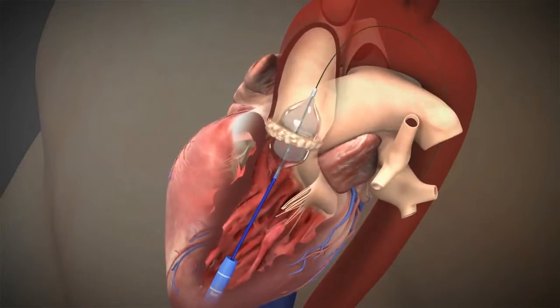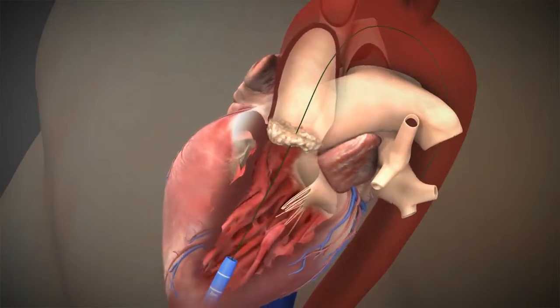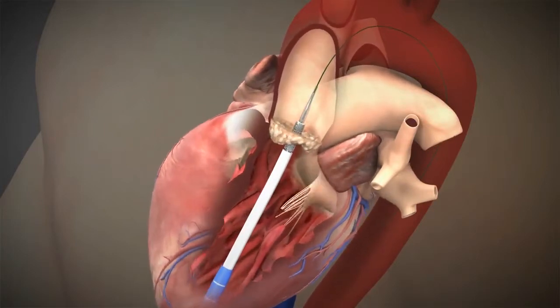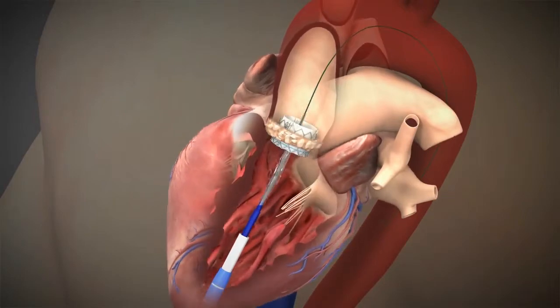In each technique, doctors carefully position the valve in the diseased area, and it is then inflated with a balloon while the heart continues to beat. The damaged valve is pushed aside, and the new collapsible device replaces it and functions like a normal aortic heart valve with the correct blood flow.